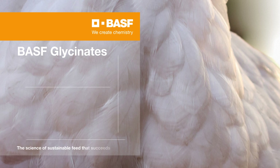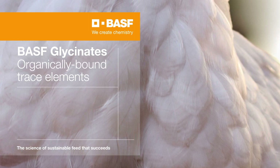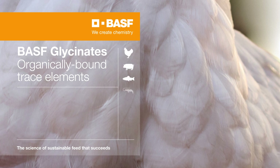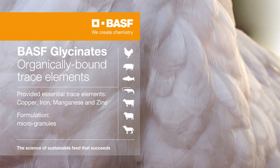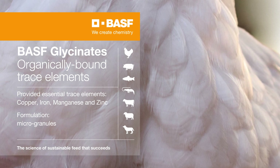BASF glycinates are organically bound trace elements. They are essential micronutrients which are required by all animals. Our glycinates are provided with the four most important trace elements: copper, iron, manganese, and zinc.